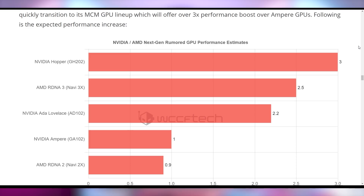With Ampere as the base level at 1x, RDNA 2 is at 90% of that, which it kind of is in many instances. ADA Lovelace is going to be 2.2 times current Ampere, while RDNA 3 would be two and a half times. The GPU beyond ADA Lovelace — the Grace Hopper architecture — is going to be three times what we have right now. It seems like we're entering a new era of GPUs based on new technologies like multi-chip modules.